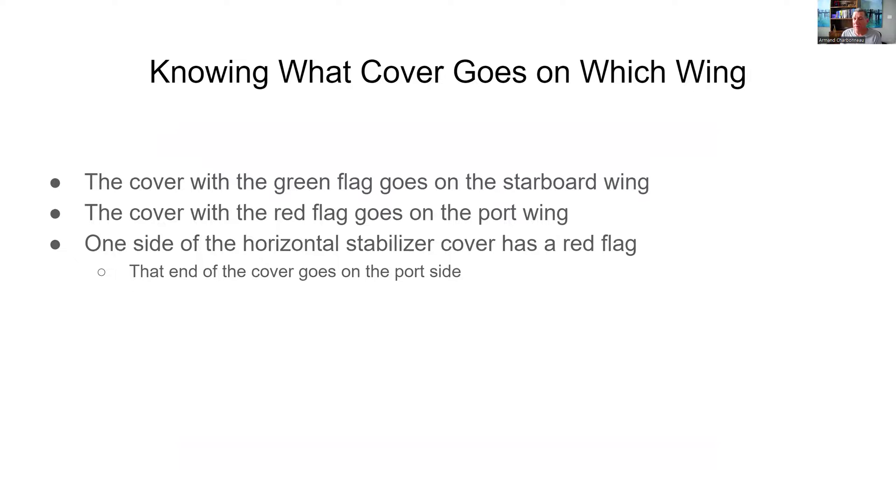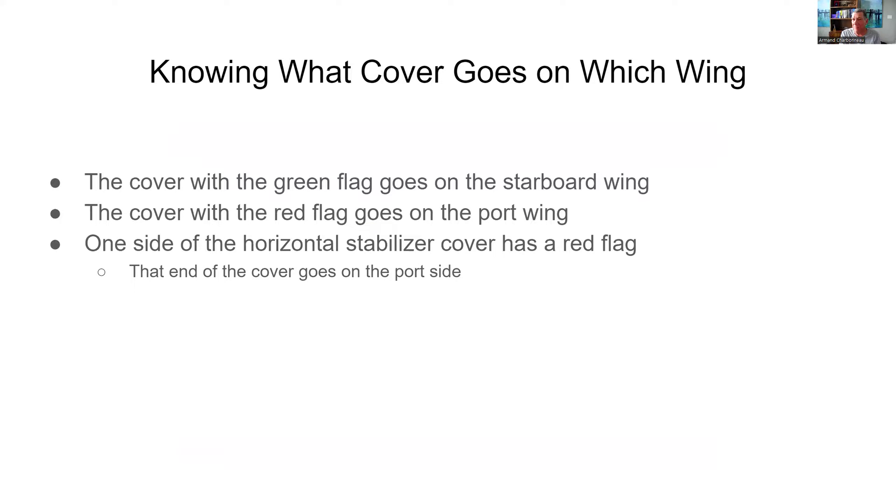On one side, you'll remember the horizontal stabilizer cover had a red flag, and that means that end goes on the port side. Going back and looking at that picture, you can see this red flag right here, and it tells you which side to put it on so that you don't put it on backward.